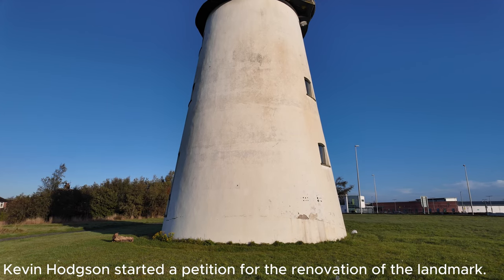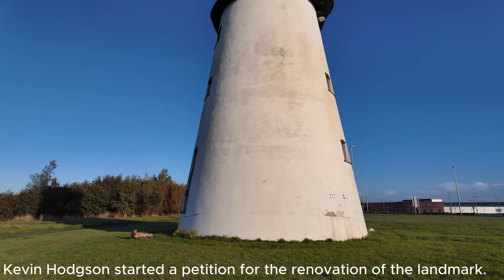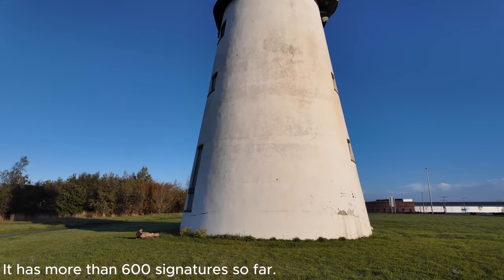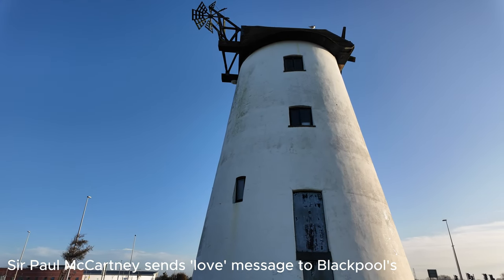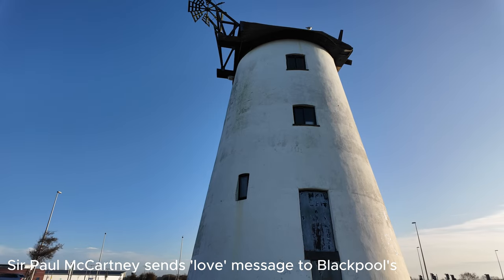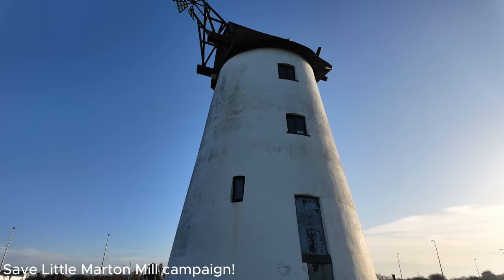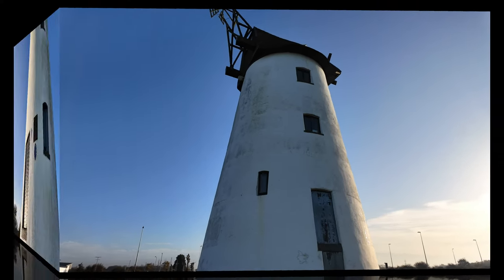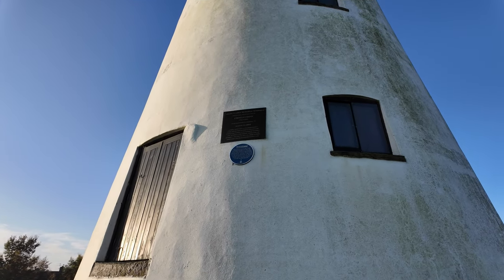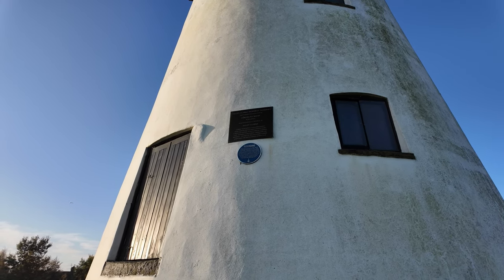£88,000 was spent on this mill through renovation projects in 1987. On Sunday the 1st of March 2015 — nine years ago — a blue plaque was unveiled to celebrate the civic importance of the mill. You can see the blue plaque on the front of this building, unveiled in 2015.